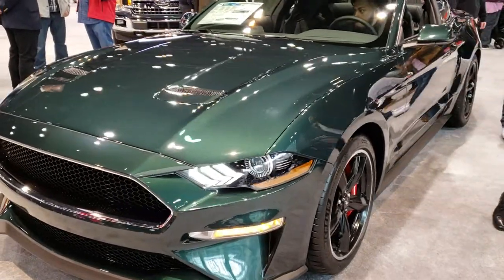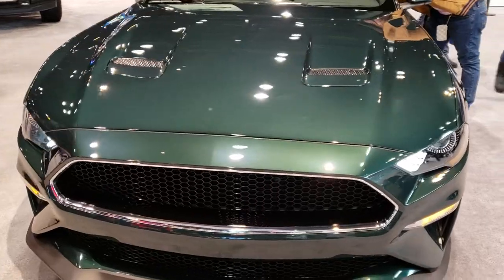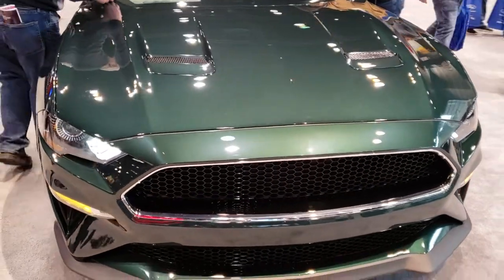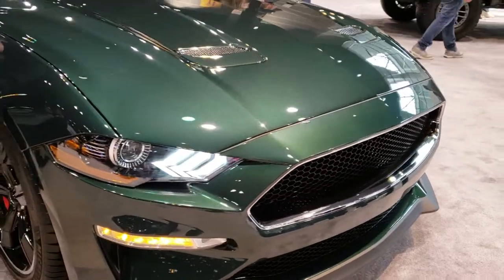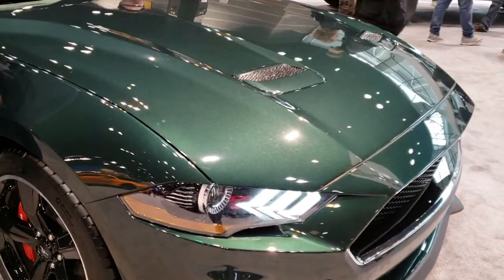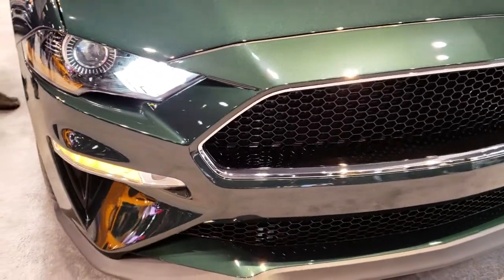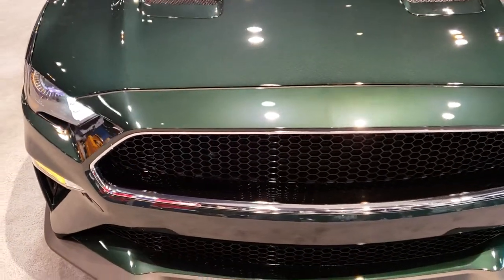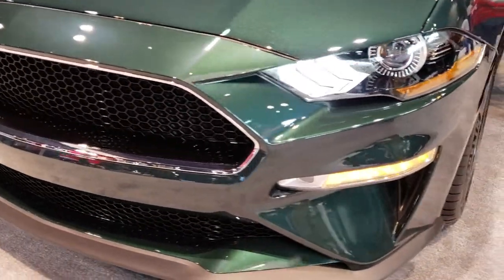This is Brett with Summit Auto Ford in Beaver Dam and Summit Chrysler in Fond du Lac. I'm at the 2019 Chicago Auto Show, just checking out a bunch of different stuff today. This is one of the cars that caught my eye — and has apparently caught a lot of other people's eyes — the 2019 Ford Mustang Bullitt Edition.